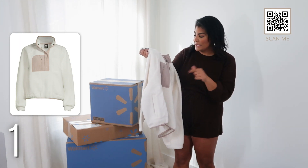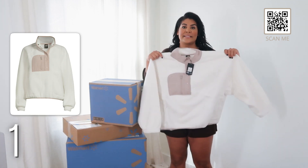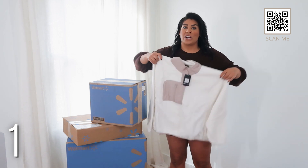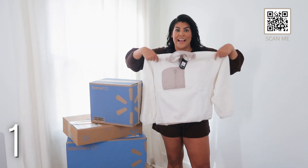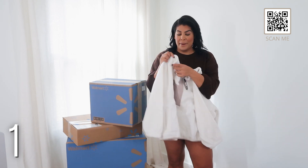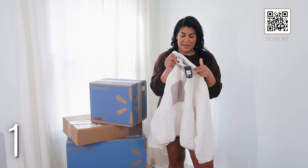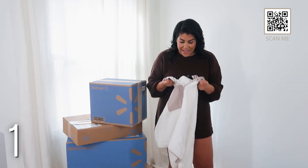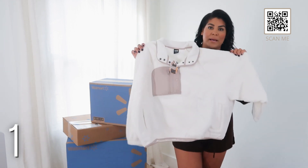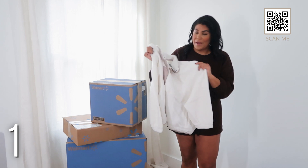This is so cute — it's a sherpa by the Avia brand. They do run a little on the smaller side, so I sized up to a triple XL. It looks like it's going to fit like an XL, so if you want it slightly oversized I recommend sizing up. Really nice quality, super soft, with a beautiful taupe detail. It's giving Abercrombie vibes — looks like the viral Abercrombie sherpa but obviously not the Abercrombie price.